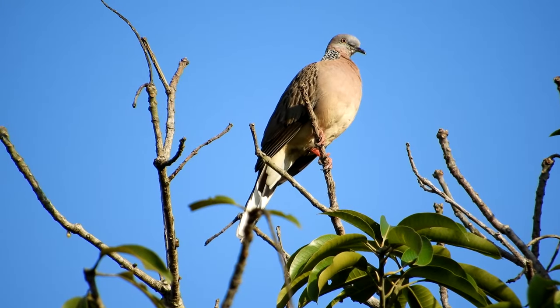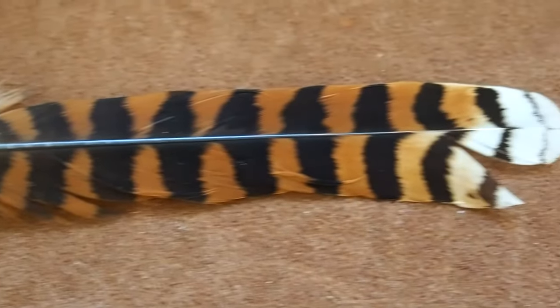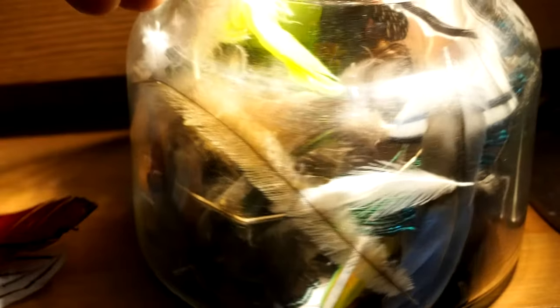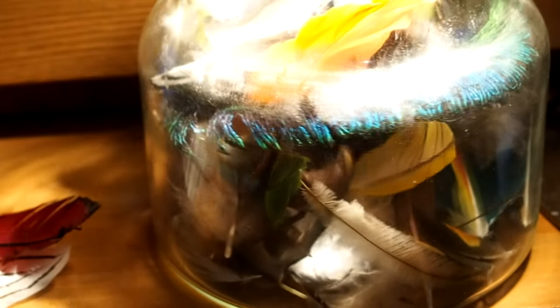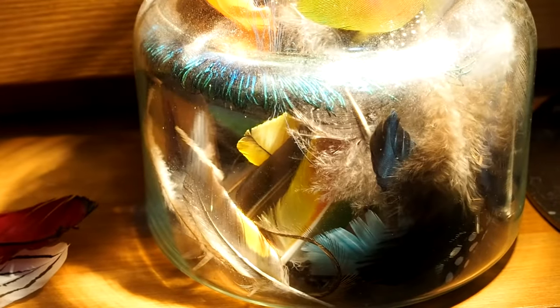All feathers are made from the same protein, and they all grow out of feather follicles in the bird's skin. The only difference is how the feather is formed. There are seven distinct types of feathers, and if you learn all seven, you can tell which one you have just by looking at it. Let's go through each of the seven types and see what makes each one different.